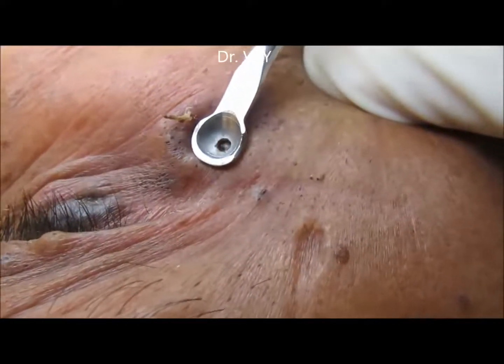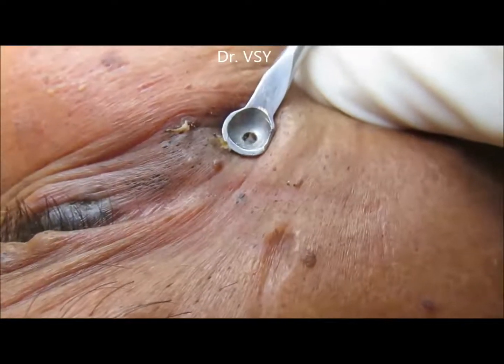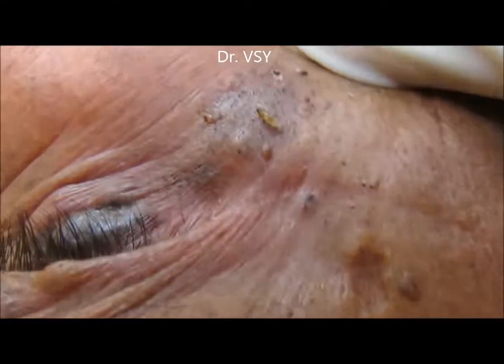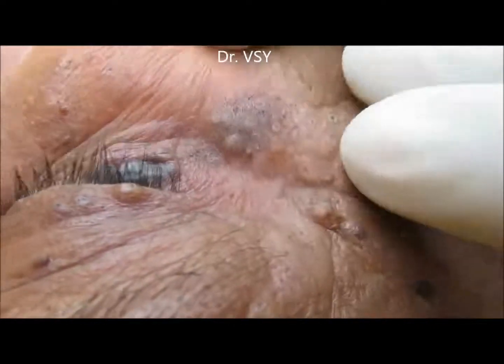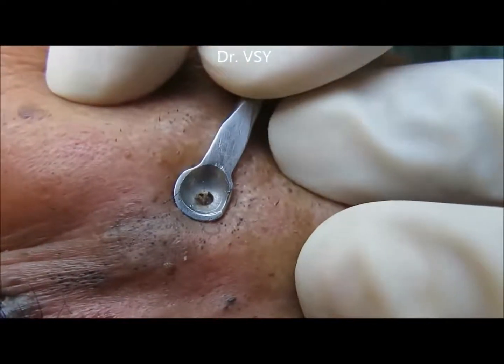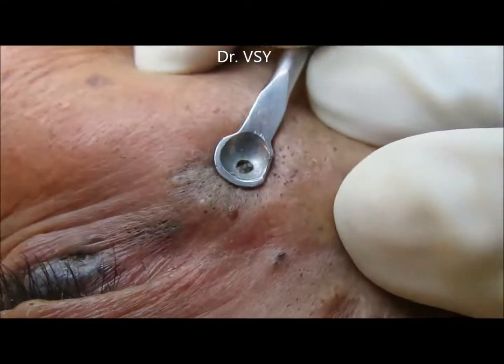Before starting the extraction, he was exposed to water vapor on the face so that the pores could get open. Now here you can see the cleaning — the blackhead extraction on the lateral side of the eyes.